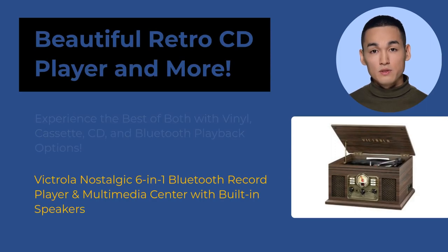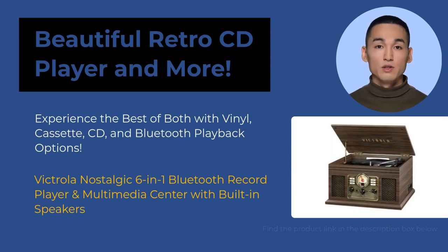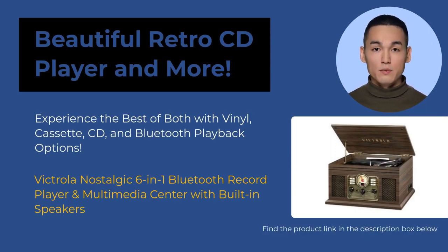Check out this retro tabletop stereo system: the Victrola Nostalgic 6-in-1 Bluetooth record player and multimedia center with built-in speakers. It's got everything you could want — a CD player, record player, cassette deck, AM-FM radio, Bluetooth, and even a USB port for digital playback. You could even record your music onto a USB flash drive. How cool is that? Despite being super affordable, the sound quality is legitimately amazing.